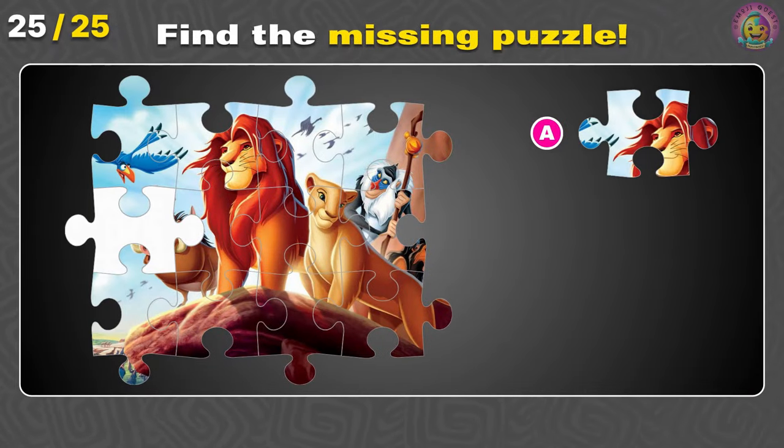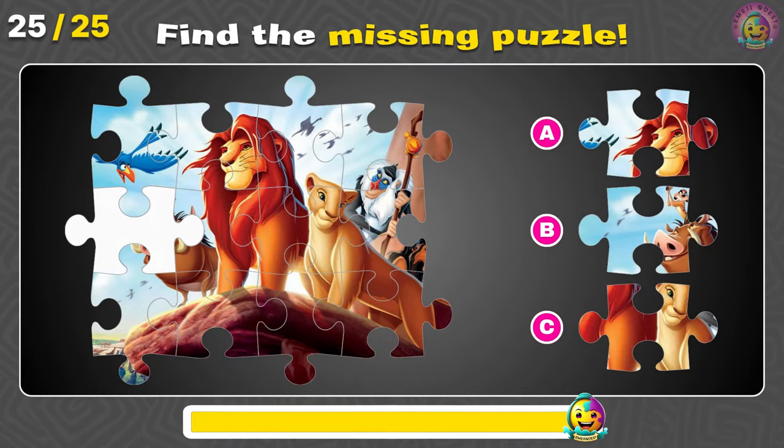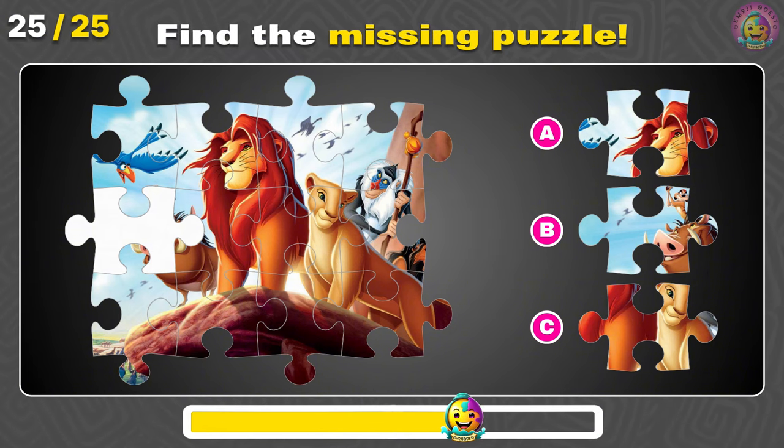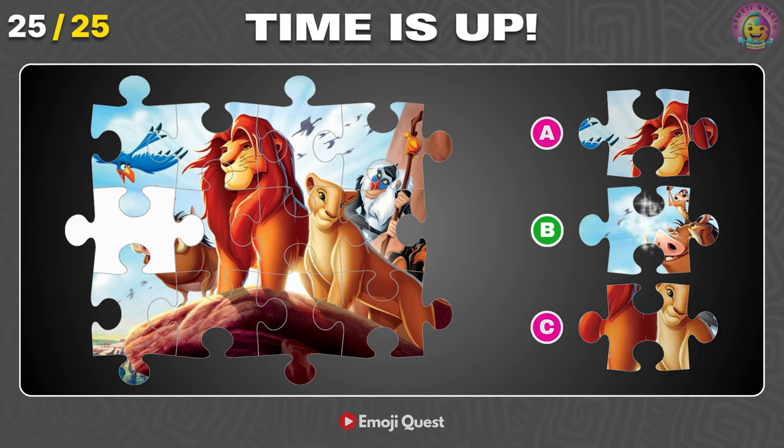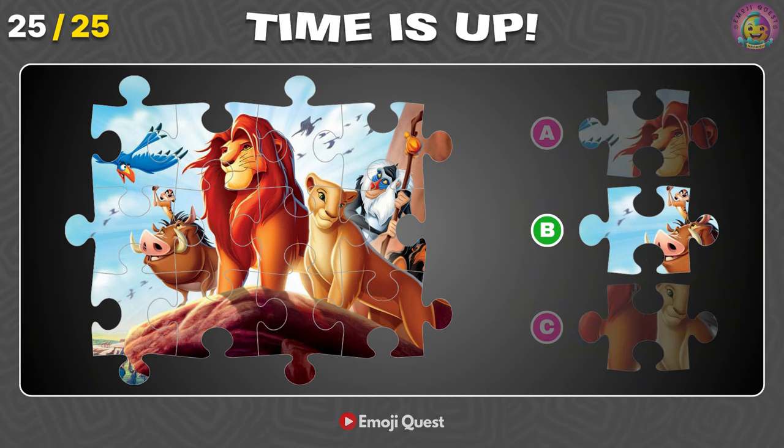Can you guess the missing puzzle piece of the Lion King poster? Correct! It's letter B. There it is.